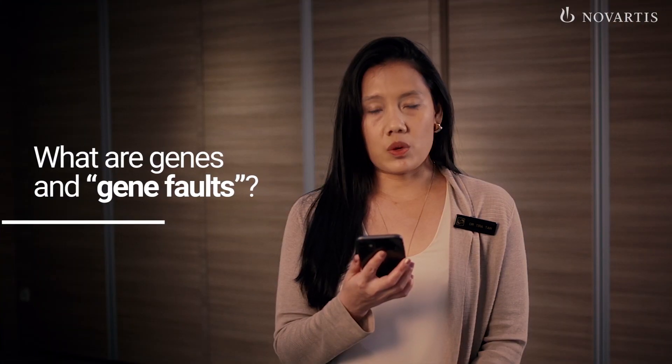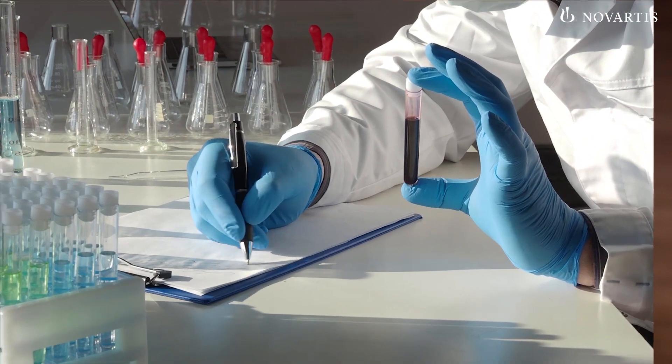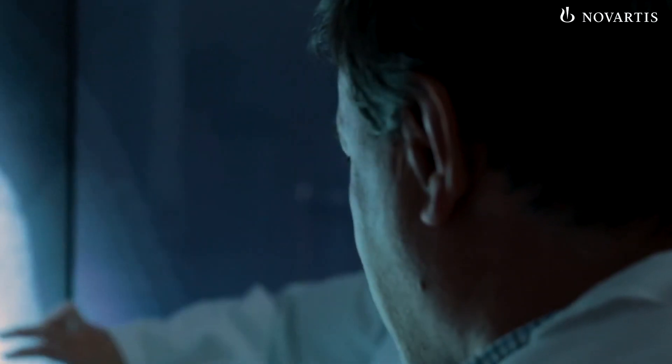So our first question is, what are genes and gene faults? Genes are instructions that our bodies need to read and build proteins which carry out different functions. And when some of these genes are faulty, they can increase the risk of developing cancers. Faulty genes that are inherited or passed down from one generation to the next are known as germline mutations, whilst other faulty genes that are acquired during one's lifetime are known as somatic mutations.